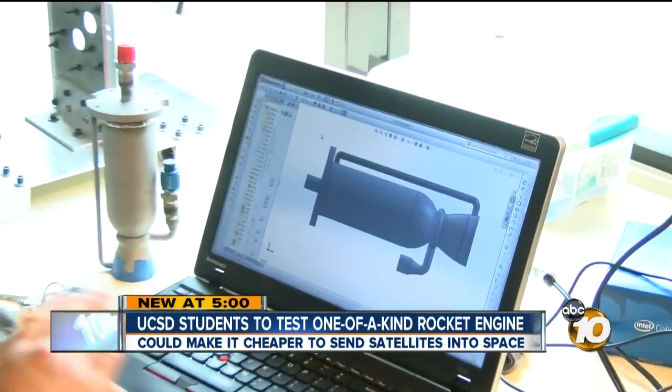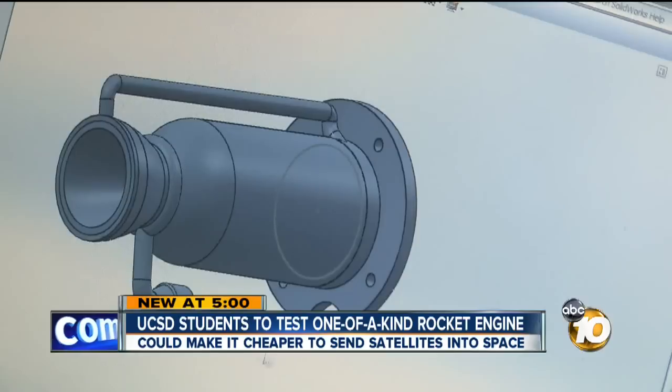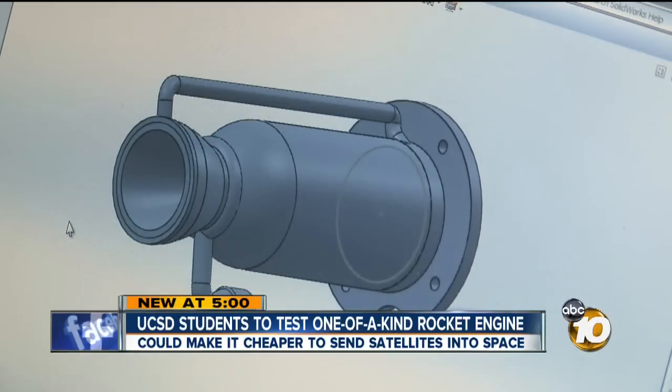The printer is able to read each slice and then print it up from bottom to top. The liquid-fueled metal engine is about 10 inches long and weighs 10 pounds. It's designed to launch into space carrying tiny satellites.